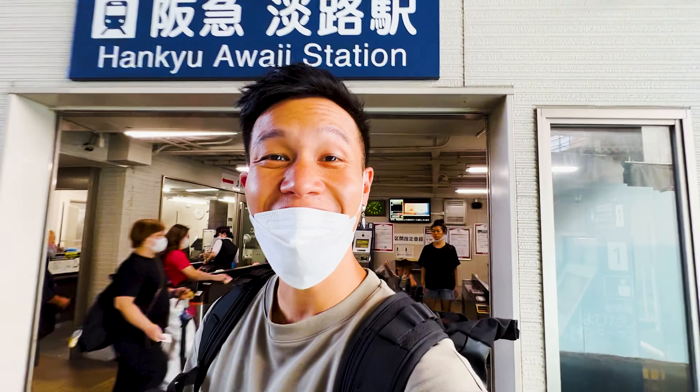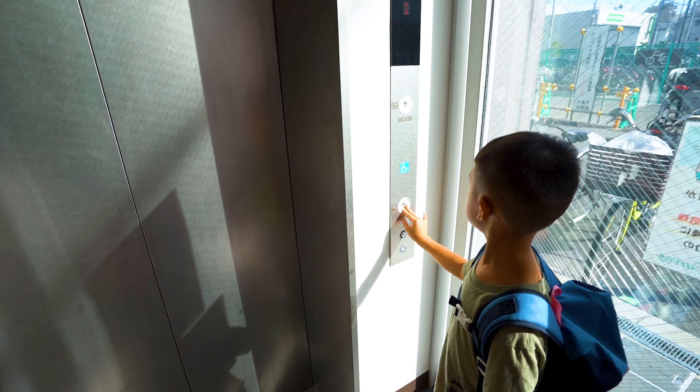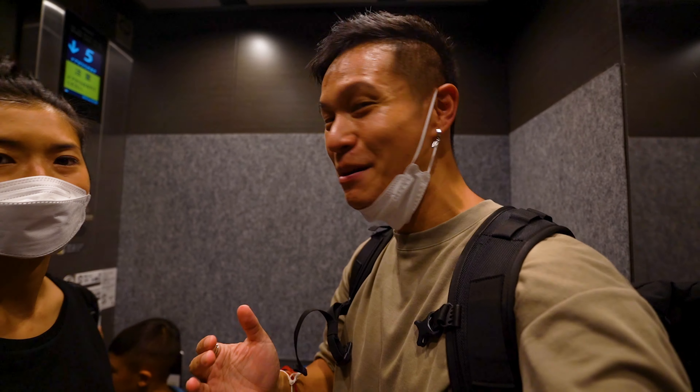We made it to Awaji Station! Just outside of Awaji Station in Osaka is where you'll conveniently find the Ninja and Geisha capsule hotel. I'm just super excited to check this place out because it's a Japanese-themed capsule hotel.